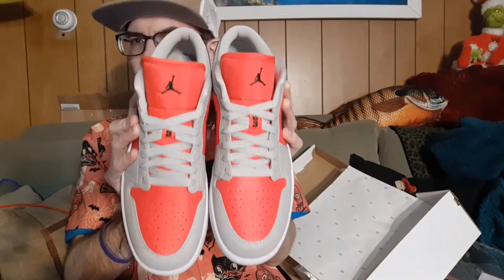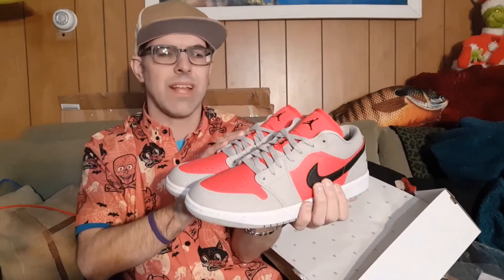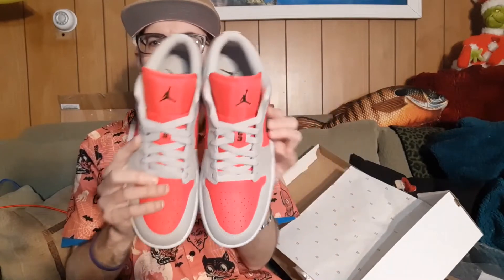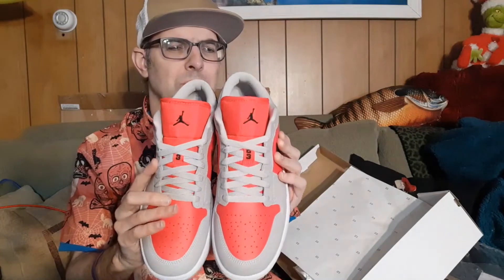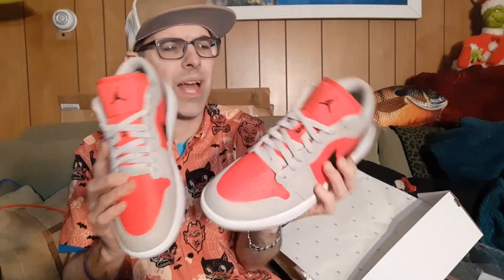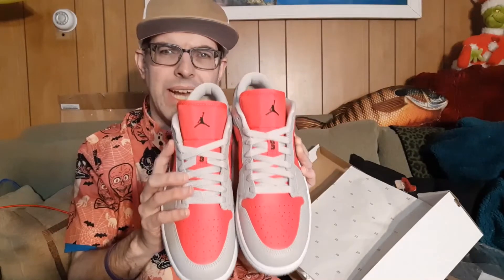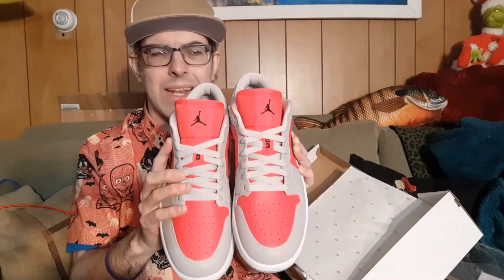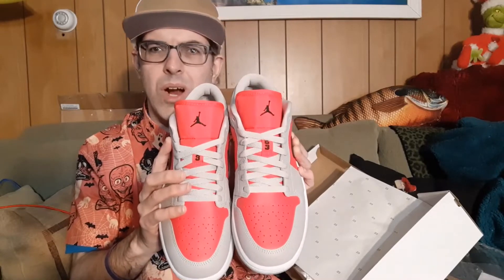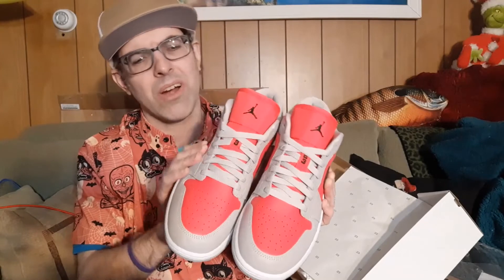Sold out instantly and going on a premium, but that's pretty much every Air Jordan these days — especially ones. We just saw the black and red patent leather Air Jordan 1 come out, which sold out instantly and is going for quite a bit on the secondary market.